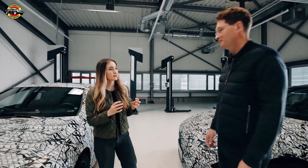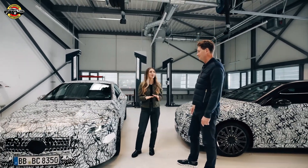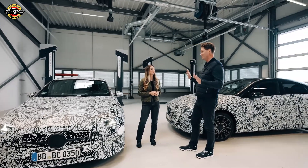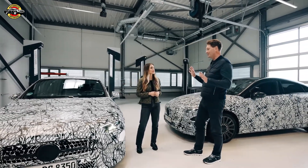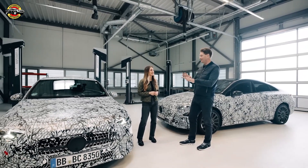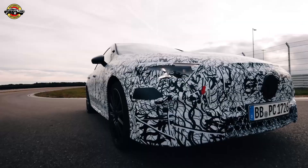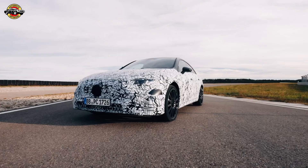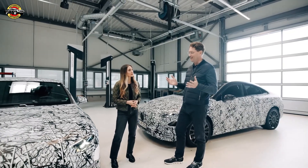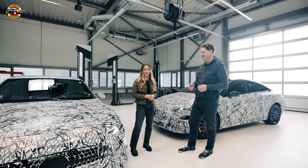Ola, one thing that really stuck out to me in the design concept was the headlights. I know these are still camouflaged, but can you give us a hint — what can we expect? Absolutely. Design is super important to us, and our designers love those little details. When they look at the headlight, of course it has a function, but it's also a piece of art — like jewelry on the car. You have this sleek, sporty shape, but the headlights, especially at night, are the first thing you see. It's just got to be perfect.